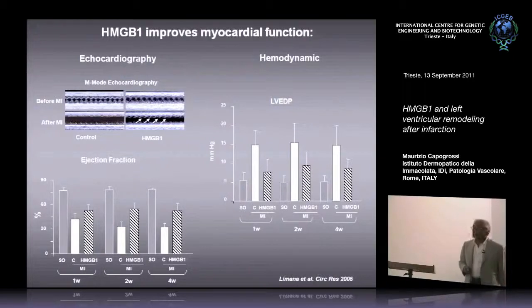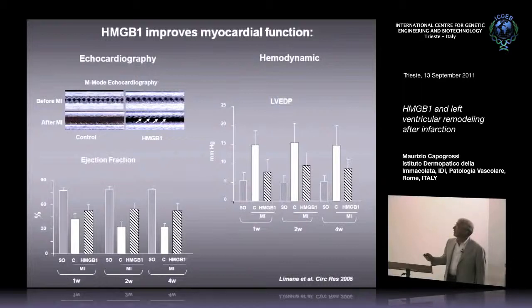These animals also underwent cardiac catheterization — you can pass a catheter through the carotid artery into the left ventricle and measure pressures. An important pressure to look at is the left ventricular end-diastolic pressure, which in mice, like in humans, is around four or five millimeters of mercury. When cardiac function deteriorates, this pressure increases. At one week after coronary ligation there is a marked increase in left ventricular end-diastolic pressure, which has been inhibited in hearts treated with HMGB1. At the four-week time point there is still a marked increase under control conditions, partially inhibited by HMGB1 treatment.